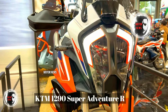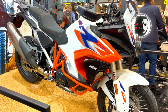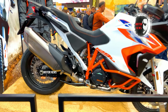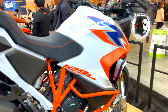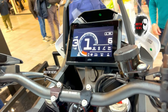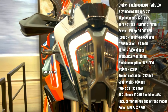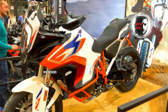The KTM 1290 Super Adventure R is a powerhouse, boasting a mighty 1,301cc engine that delivers dominating power and torque. Riders can experience exhilarating performance on highways, challenging off-road trails, and various terrains. Fitted with top-of-the-line suspension components, the 1290 Super Adventure R offers a plush and controlled ride. The semi-active suspension adapts to changing conditions, providing optimal comfort and performance, while advanced technology including electronic aids and a comprehensive suite of features further enhances the riding experience.